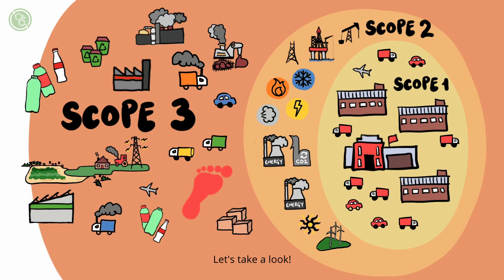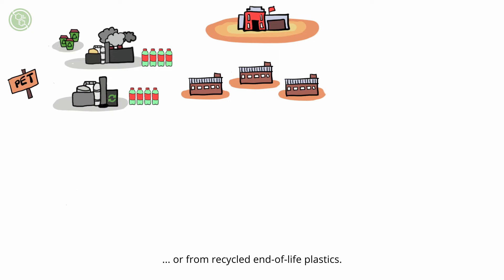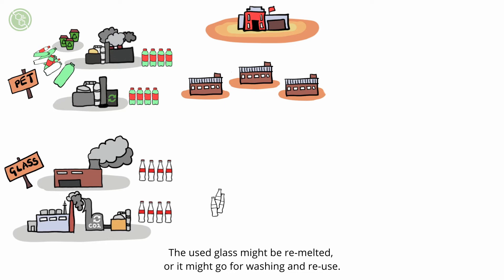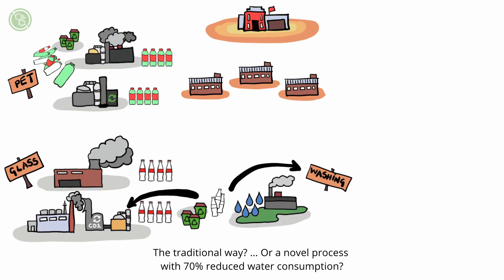Let's take a look. PET bottles can be made with traditional petrochemical technologies or from recycled end-of-life plastics. Glass bottles can be created using old technologies, or you might have a modern energy-efficient glass production with CO2 capture. The used glass might be remelted, or it might go for washing and reuse. And now we have a choice of washing method: the traditional way, or a novel process with 70% reduced water consumption.